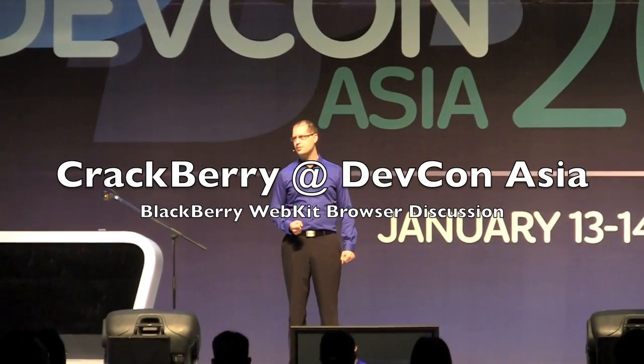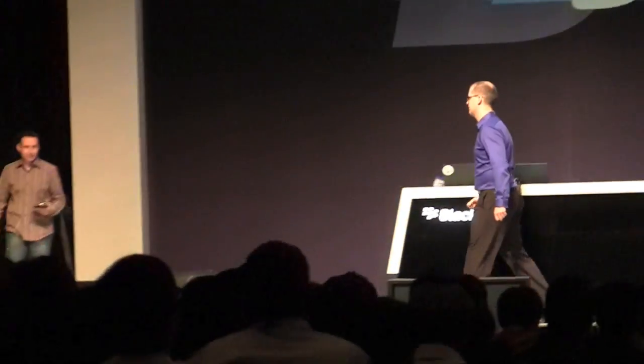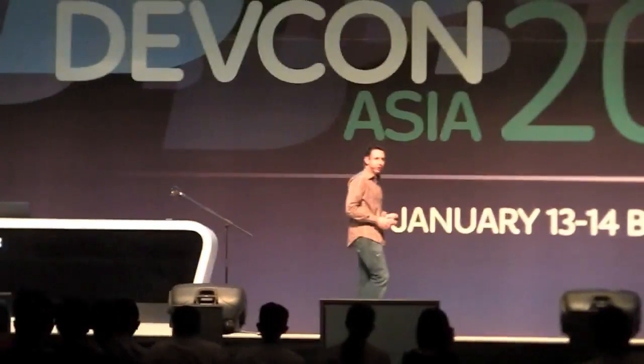I'm the man who initially created this browser. Let's bring out George Stakos. Good morning, everyone.